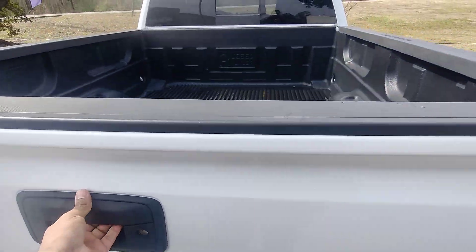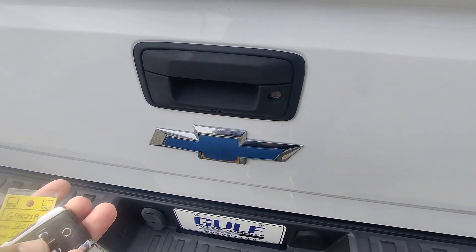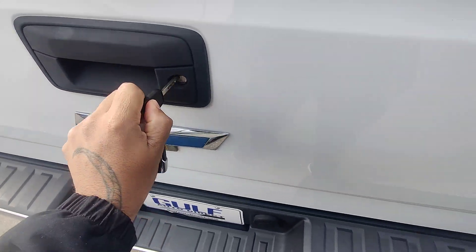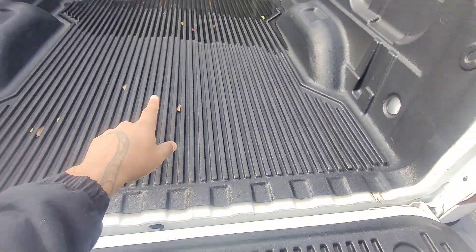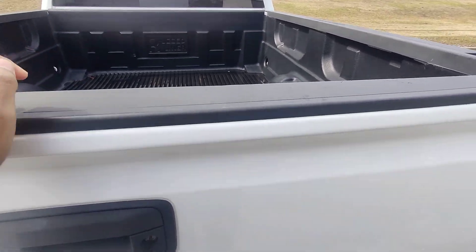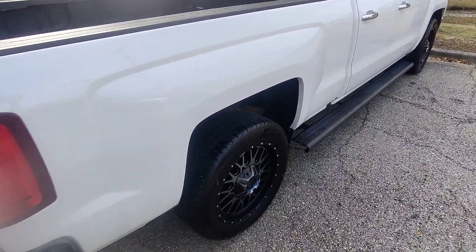We already have the tow package installed. Let's show you the back in here — it is locked up. Bed folds down and assisted lower there. We do have an inlet here in the back of the bed and it looks to be in good shape. No damage as far as I've seen so far.